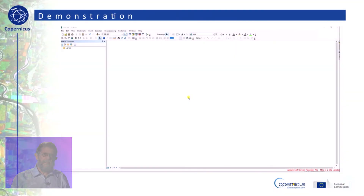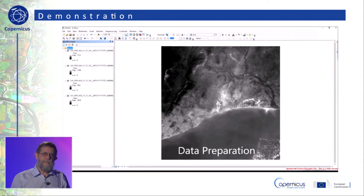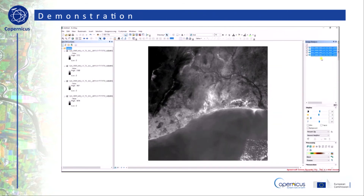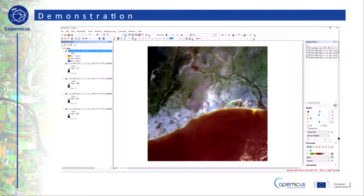ESRI's GIS software, ArcGIS, is used to map the different levels of urban density. We begin by adding our 10-meter spectral bands. A quick and efficient way of processing and analyzing satellite imagery is by using the Image Analysis window. To activate it, click the Windows menu and select Image Analysis. The individual spectral bands are selected to produce a color composite image — the ordering of bands is very important. Image compositing is done using the Composite Bands tool. Band 1 here corresponds to band 2, band 2 to band 3, band 3 to band 4, and band 4 to band 8.